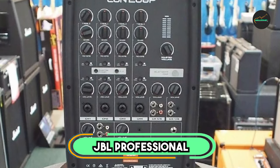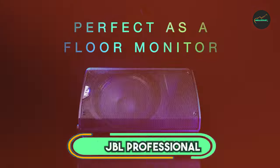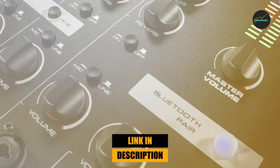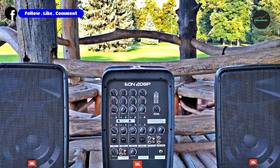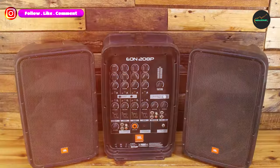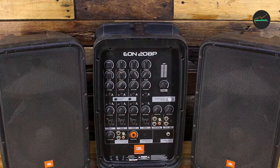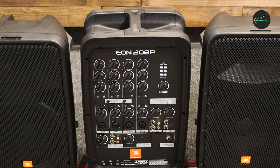The number 3 position is held by the JBL Professional EON 208P PA. The JBL Professional EON 208P is a portable all-in-one PA system perfect for a variety of uses, including small gigs, presentations, and events. It is lightweight and easy to transport, and it comes with a built-in 8-channel mixer so you can plug in a variety of microphones and instruments. The sound quality is excellent, and the system is loud enough to fill a medium-sized room.